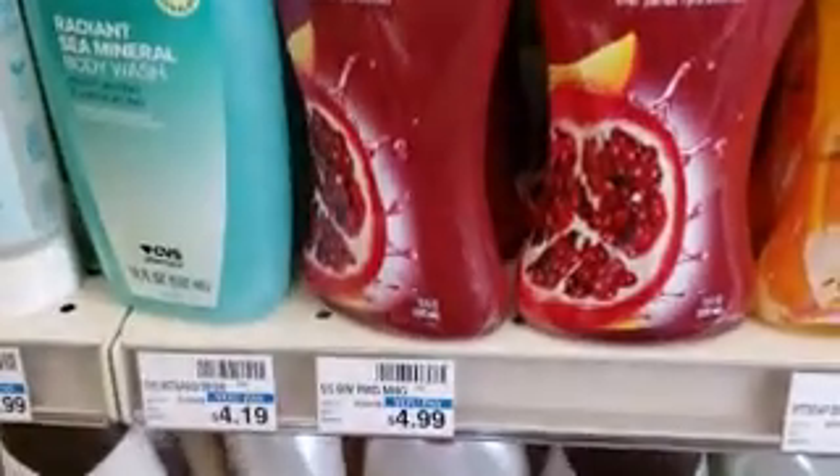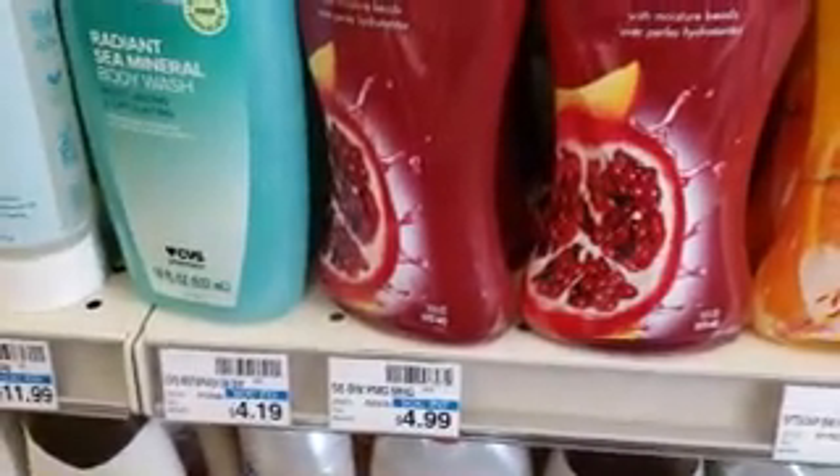We have Soft Soap — it's two for $8 and you get $3 Extra Bucks back on two, so we're going to grab two.